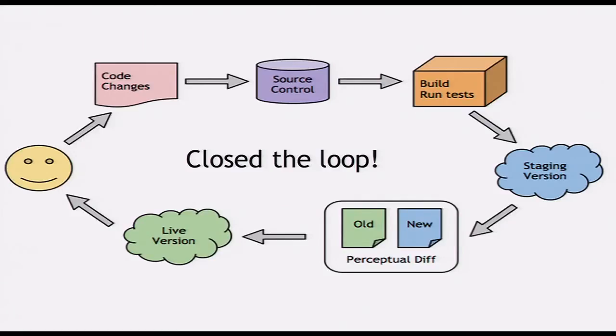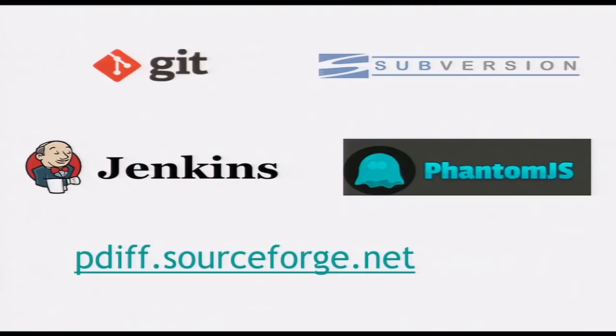What I really think is that it closed the loop. Now when we get to staging, we can run the perceptual diffs, and if they look good, we know we can push the live version with confidence. We have 143 of these tests now, and we're hoping to take humans out of the decision to push. We're using a lot of Google special sauce to do this, but there are great tools out there like PhantomJS and PDIF that will let you do this. Someone in the audience — please build this as an open source tool for everyone to use.